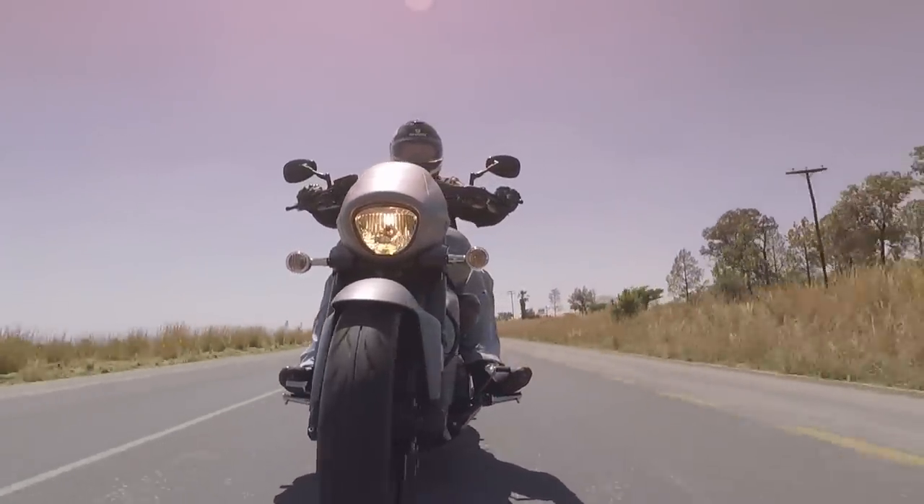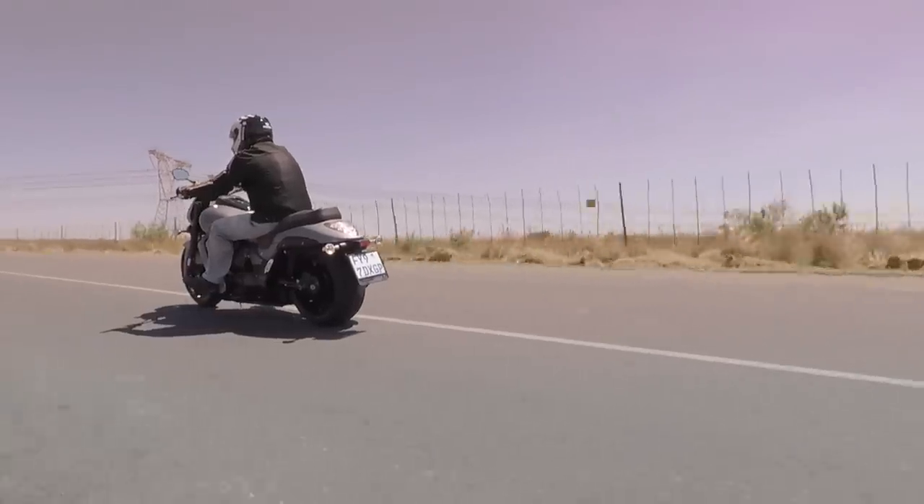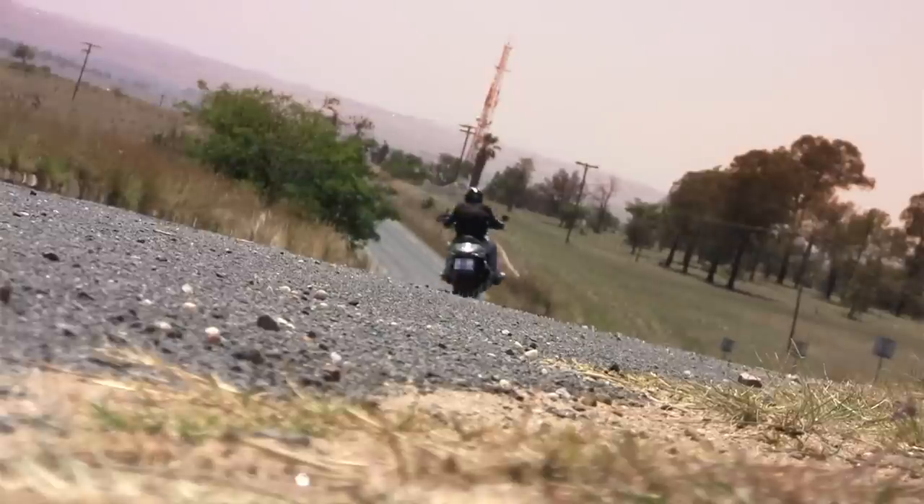It's true. Somehow, we've managed to never have this model on the bike show before, and yet it's really one of the most popular big cruisers in South Africa. Actually, it's more than just a simple cruiser. This is really a muscle bike, Japanese style.